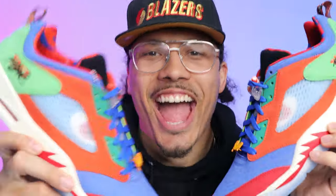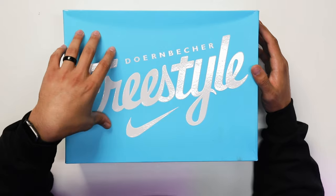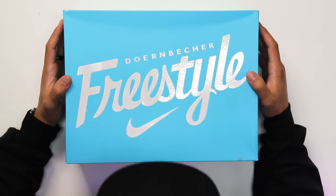Today we're gonna be taking a look at the Doernbecher Freestyle Air Jordan 5 Low. Every year we typically get a collaboration between Nike and the Doernbecher Children's Hospital, and they select kids each year to give them the opportunity to create their own shoe. With the hospital being here in my hometown, I've always had love for this collection — literally each and every single model. Being a Jordan head, when it comes to releases like this, I gotta have them.